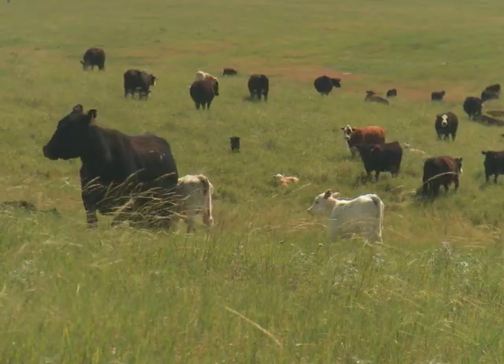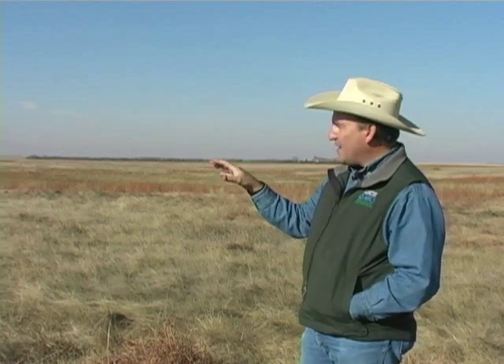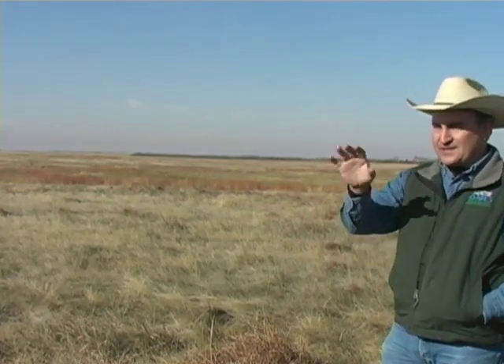Both sides of the fence will grow beef, so you can graze both sides and get beef production. However, the sustainability on that side of the fence is not as high — their productivity is lower, and also the palatability. With the diversity of species, you're going to have different things greening up at different times of the season, which provides higher palatability throughout the growing season.